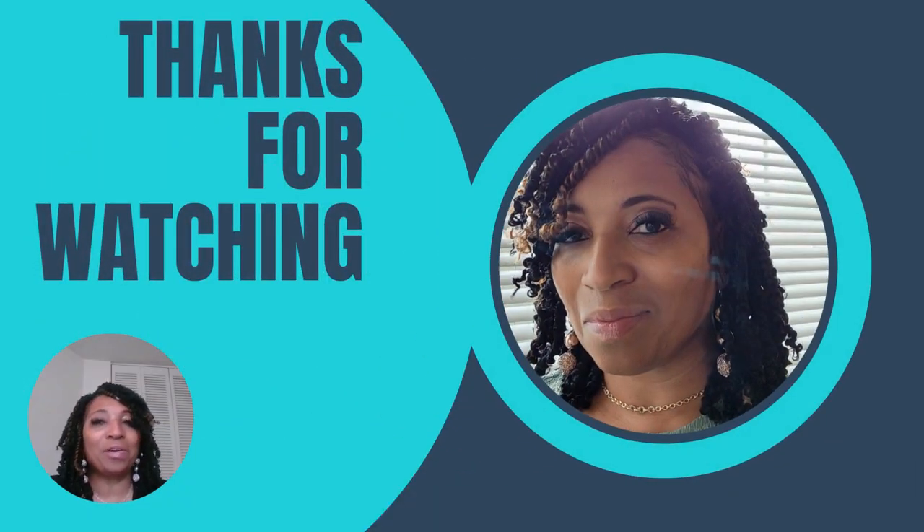Hey YouTube, it's your girl Tammy C. Walker, the owner of Dreams Are a Reality. I created this channel to provide light and love. Today I'm doing a little hair video.